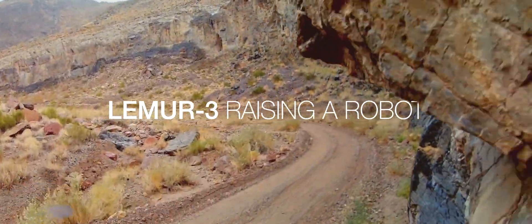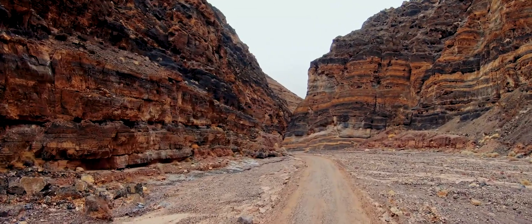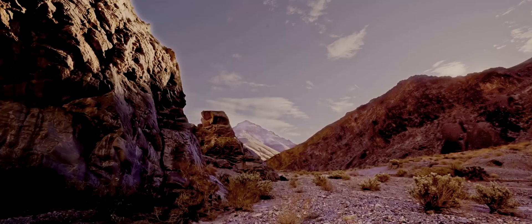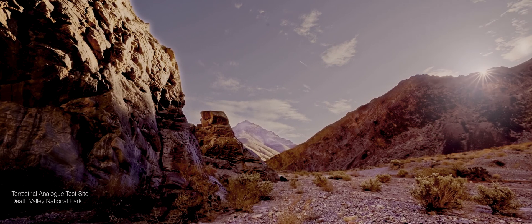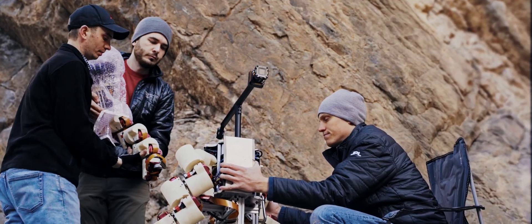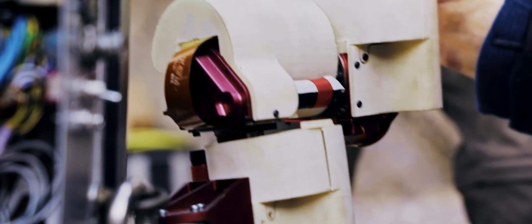Titus Canyon, an area lying in the north of Death Valley National Park. Hundreds of millions of years ago, this dark landscape lay beneath warm tropical seas. Today it is the site for a field test conducted by NASA's Jet Propulsion Laboratory.